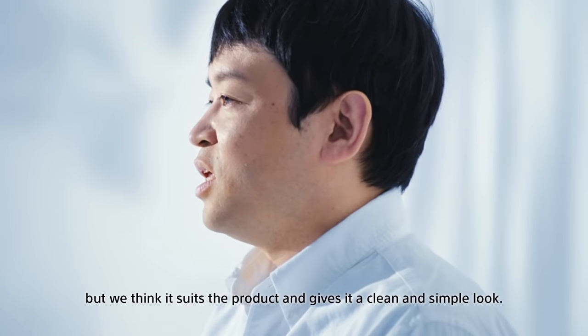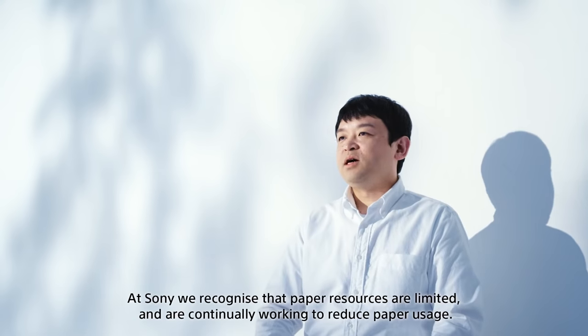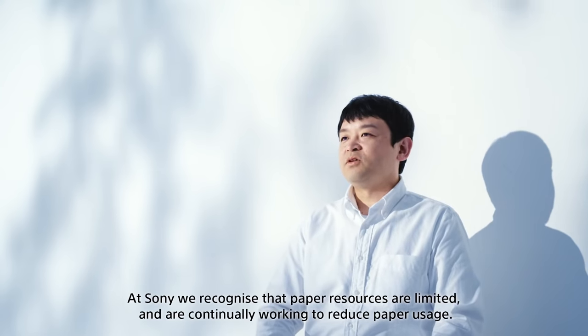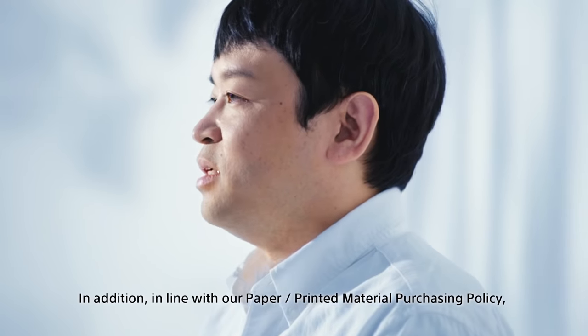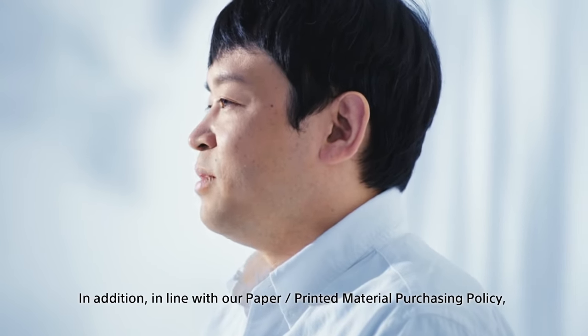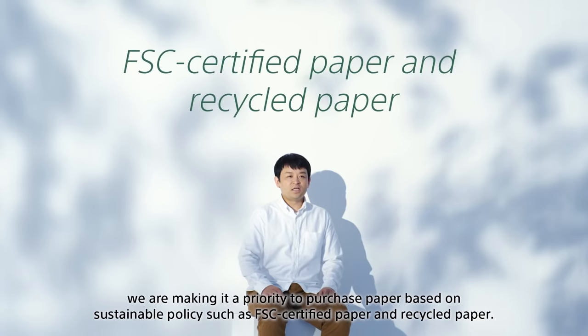After repeated reviews, we achieved a design where a single paper protective sheet provides the necessary protective performance, also reducing the number of parts. While the appearance changed significantly from transparent plastic to paper, we feel it gives an impression that fits the product — clean and simple. Sony recognizes that paper resources are finite and continuously works to reduce paper usage. When paper is used, we prioritize environmentally considerate options such as forest-certified paper and recycled paper, in line with our paper and printed materials purchasing policy.